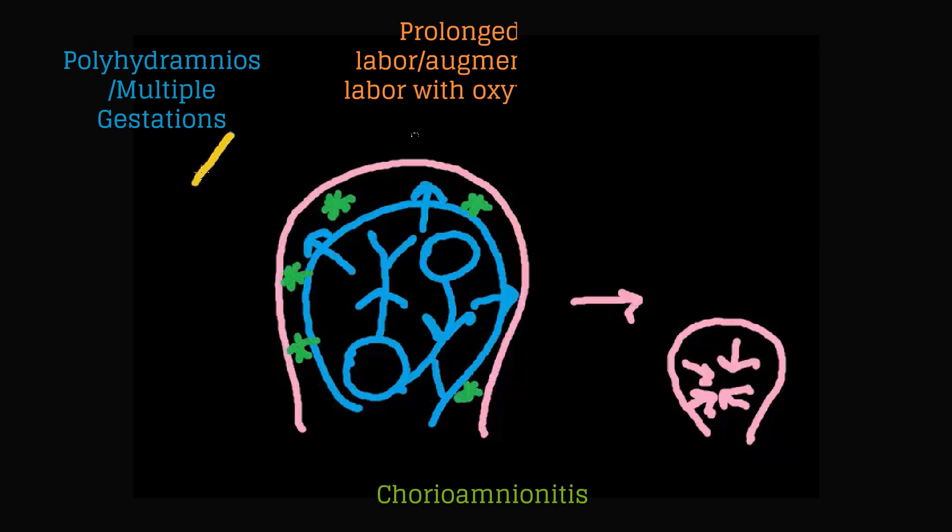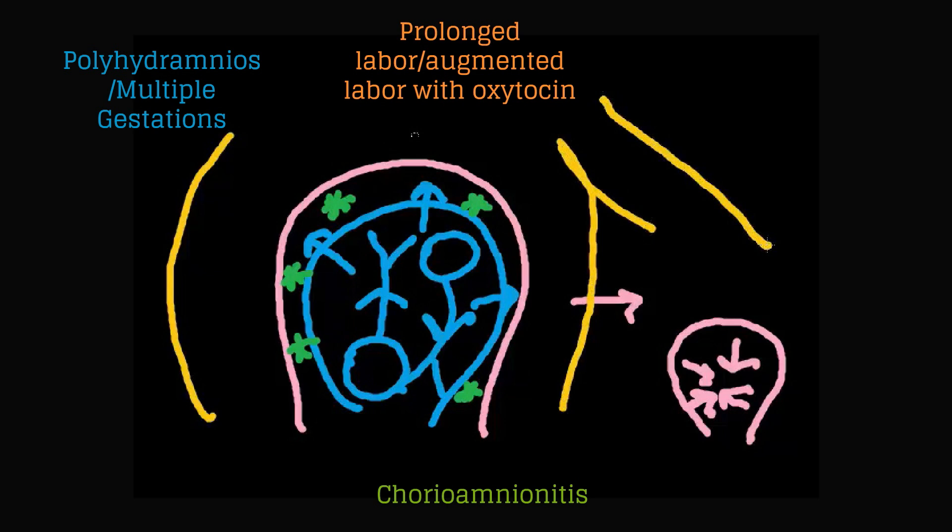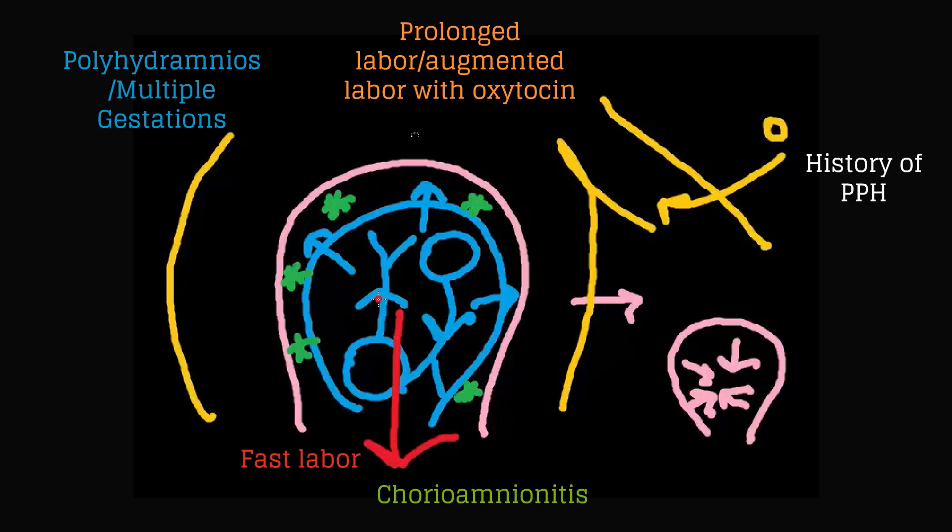If she had a prolonged labor and/or an augmented labor with oxytocin — shown here as her arm with the IV that has oxytocin running into it for a prolonged time — that is also a risk factor. On the opposite extreme, if she had a fast labor, then the uterus can sometimes react by acting surprised that it's already all done and does not clamp down. Lastly, a history of postpartum hemorrhage or Asian or Hispanic ethnicity are also risk factors.